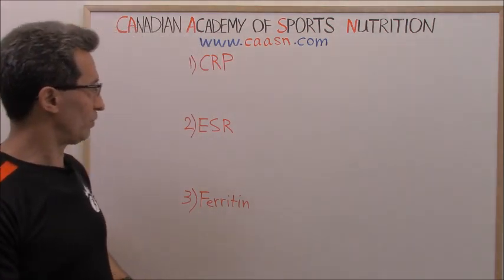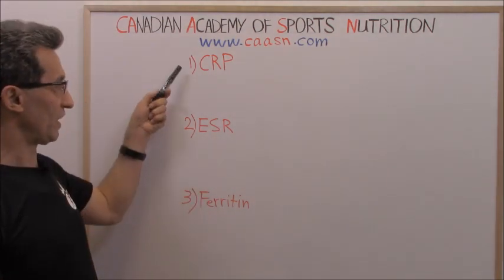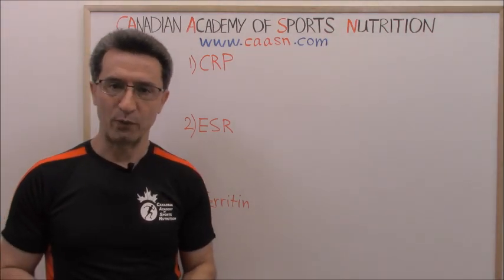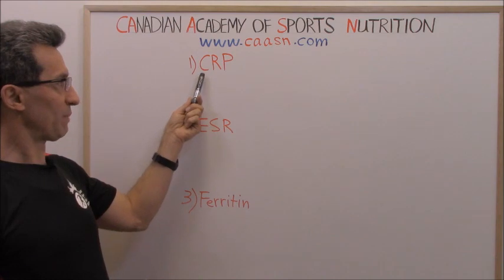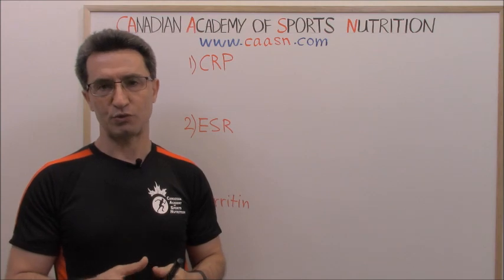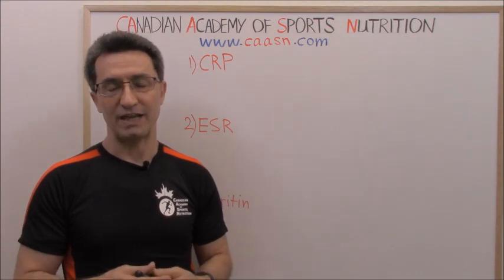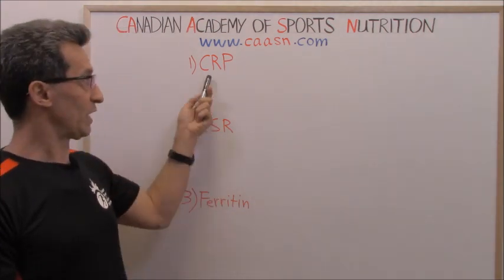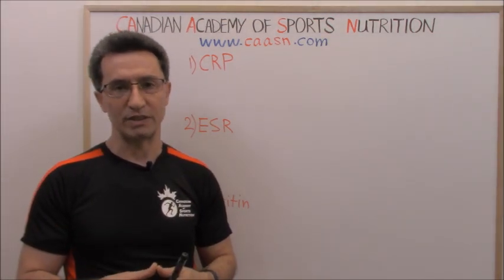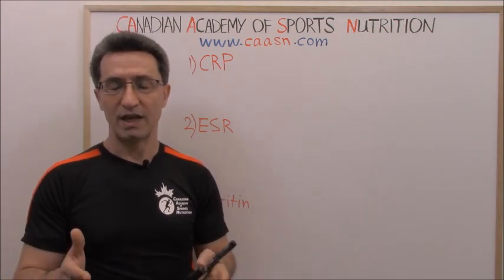Today I'm going to talk about three important inflammatory markers: CRP, ESR, and ferritin. I have put them on the whiteboard already. CRP stands for C-reactive protein. CRP is a protein that's produced by the liver in response to any inflammation, infections, and even cancers. CRP is produced by the liver within six hours of a triggering stimulus and will reach its peak usually within 50 hours — about two days.